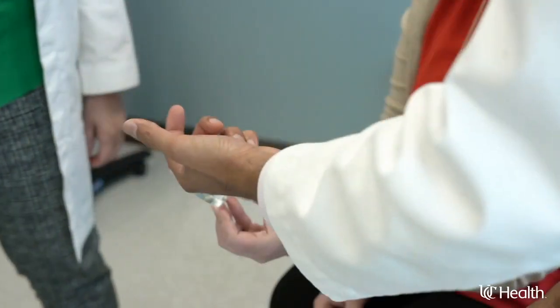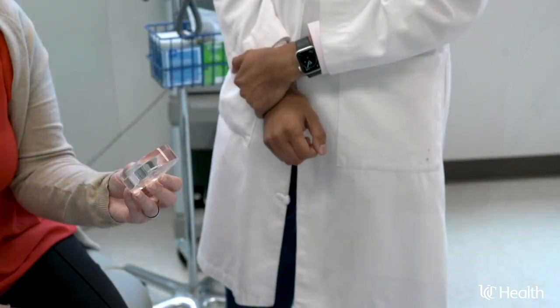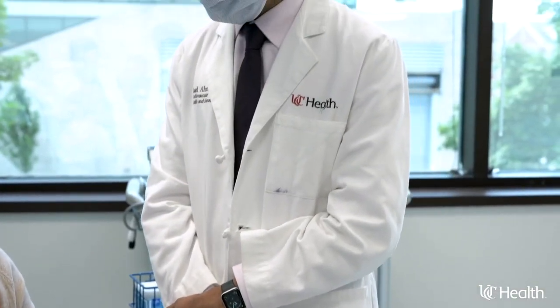That means medical therapy, which allows the heart to heal, is more effective when we're using these devices. Better medical therapy means that there's a chance you may not need a heart transplant if you're doing well with your medical therapy.